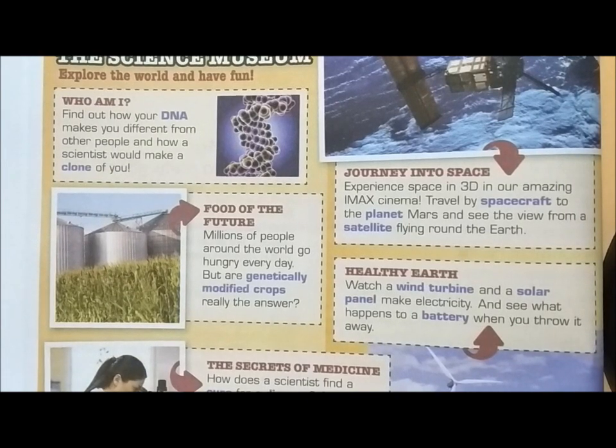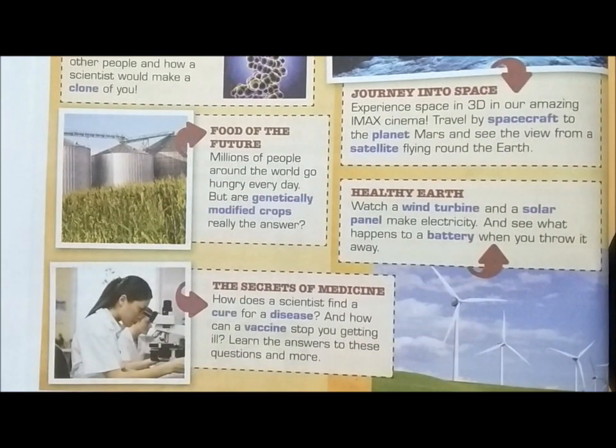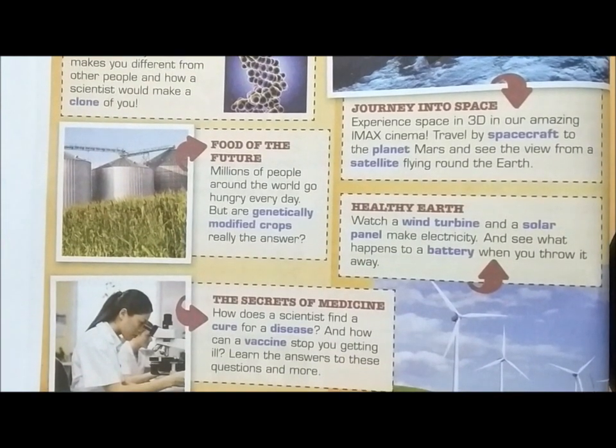'Healthy Earth' – watch a wind turbine and a solar panel make electricity, and see what happens to a battery when you throw it away. The last part is 'The Secrets of Medicine' – how does a scientist find a cure for a disease? And how can a vaccine stop you getting ill? Learn the answers to these questions and more. There is a lot of information you can find on the internet these days, so find out the meaning of the blue words.